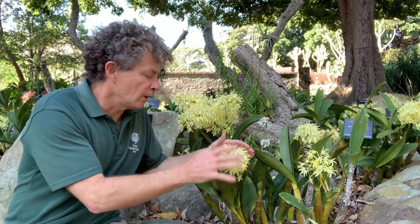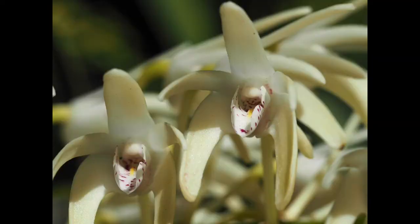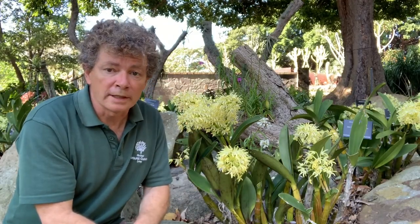At the moment it's got these beautiful arching spikes covered in small yellow or white flowers with distinctive purple dots on the labellum, which is the central modified petal you find on orchids.